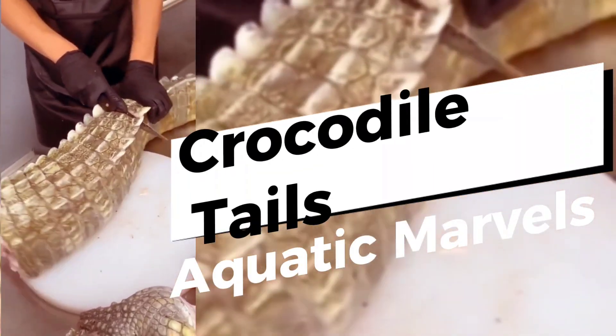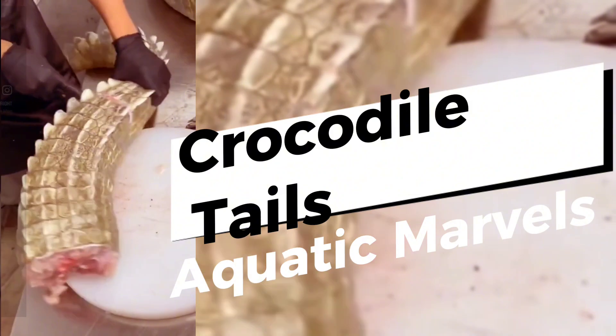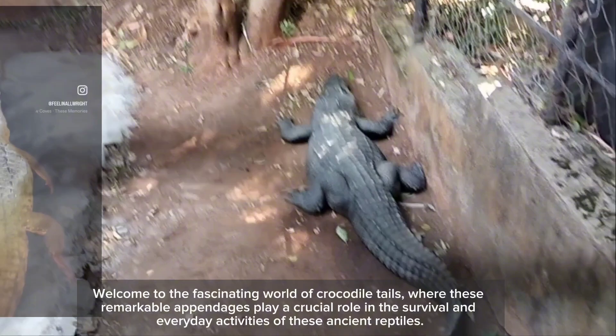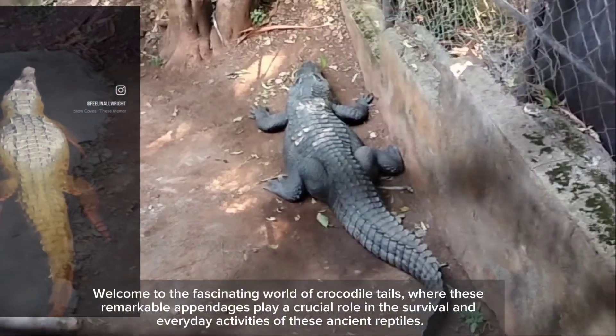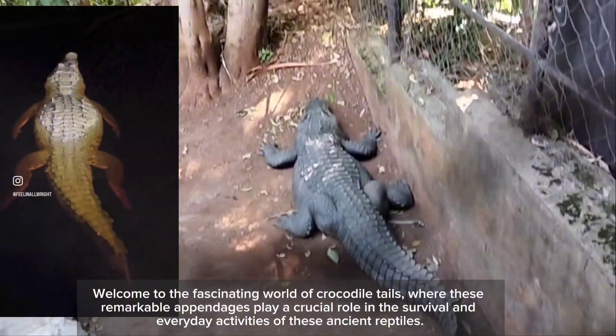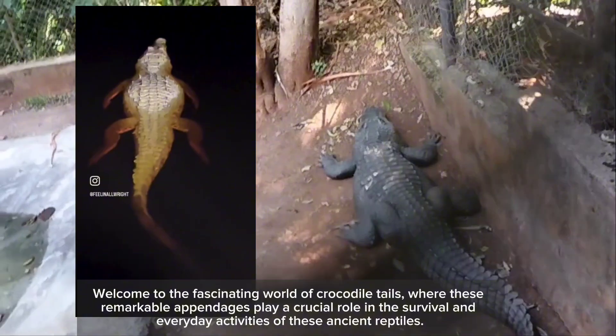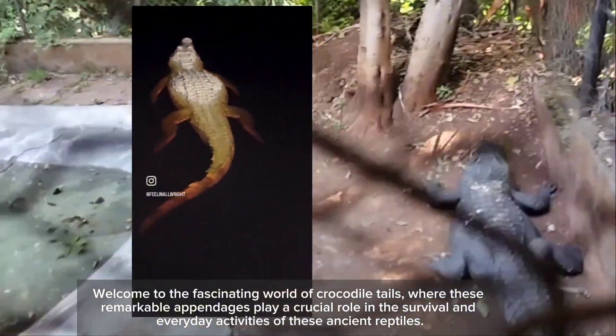Unveiling the power of crocodile tails — nature's ultimate aquatic adaptation. Welcome to the fascinating world of crocodile tails, where these remarkable appendages play a crucial role in the survival and everyday activities of these ancient reptiles.